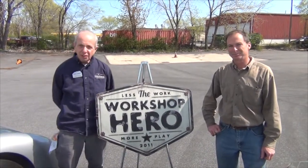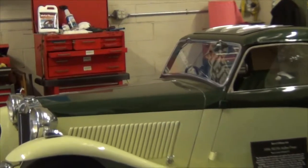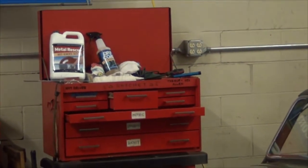We use Metal Rescue for our gas tank cleaning projects. It doesn't hurt the finishes on the cars, which is very important to us. These cars are all preservation cars and we don't want to do any damage to them. So we love Metal Rescue for our gas tanks.